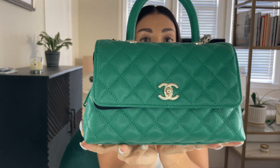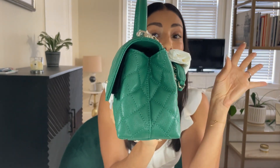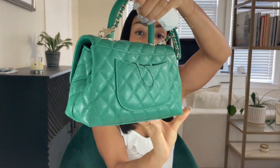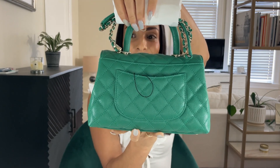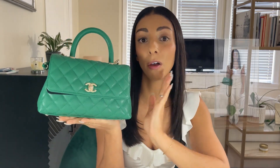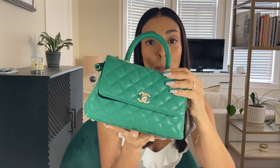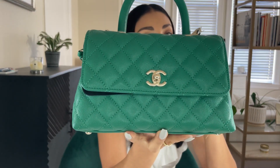Can we just please talk about this color? This emerald green has me shooketh. I am obsessed with it. This is such a beautiful bag. This is what some people call a mini, or what some people call a small size of the cocoa handle — it's the second smallest of the four sizes. It's in this beautiful emerald green caviar leather, and the hardware is actually champagne hardware.